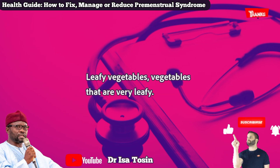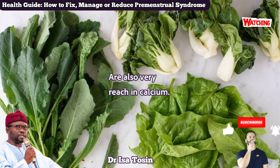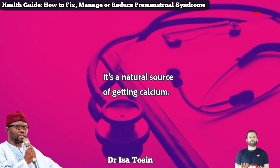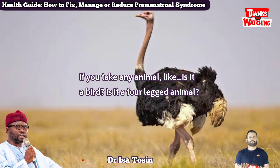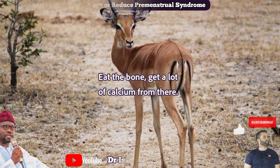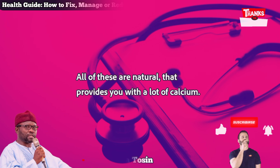Number three: leafy vegetables. Vegetables that are very leafy are also very rich in calcium — it's a natural source. And number four: if you take any animal, whether a bird or a four-legged animal, eat the bone. You get a lot of calcium from there. All of these are natural and provide you with a lot of calcium.